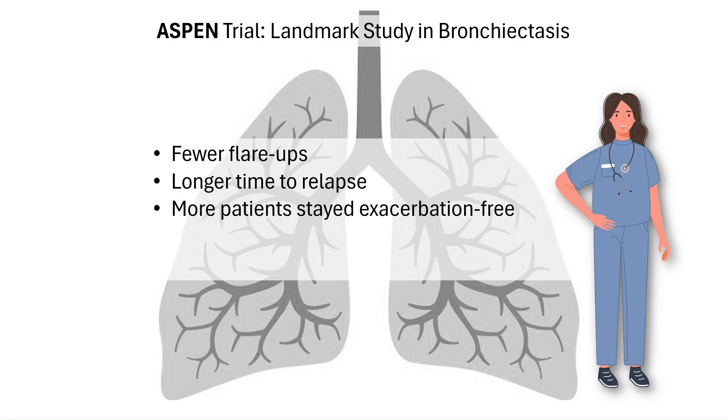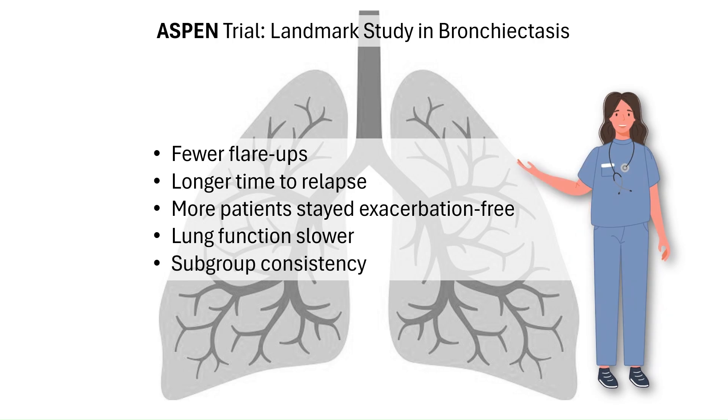At one year, nearly half of patients on Brensicutib had no flare-ups, compared with only 40% on placebo. Additionally, the decline in lung function measured by FEV1 was slower in the Brensicutib groups. The 25mg dose in particular preserved lung function better than placebo. The benefits were seen across different groups, including adolescents, patients already on macrolides, and patients with both high and low eosinophil counts. In short, Brensicutib not only reduces the frequency of flare-ups, but also maintained lung function — two critical goals in NFCB.